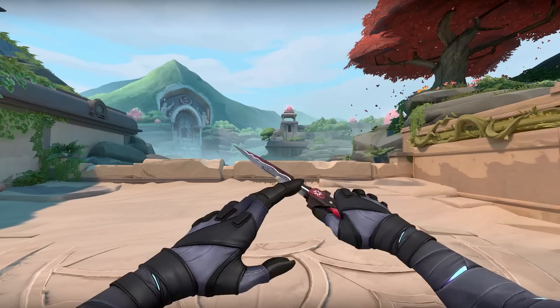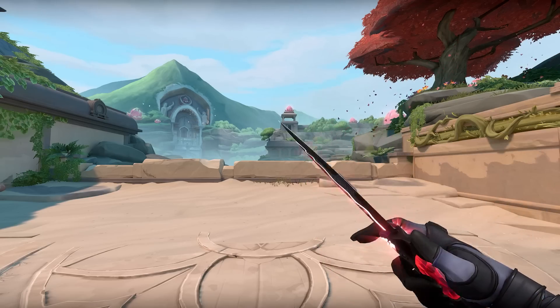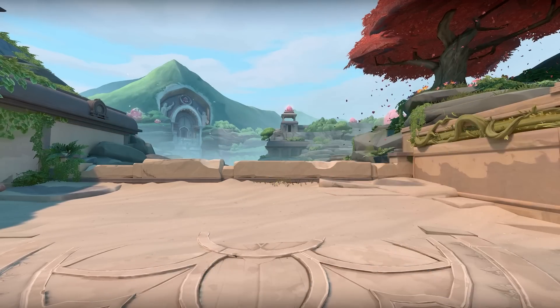We just got some information about Valorant's next skin bundle and it's going to be very different to what we're used to. It's for Valorant's next big tournament which is taking place in two weeks, and you can see here the first thing this bundle is going to contain is this really unique melee skin.